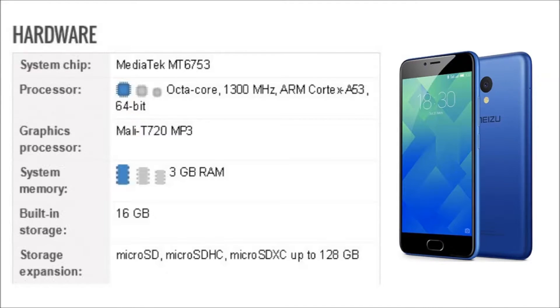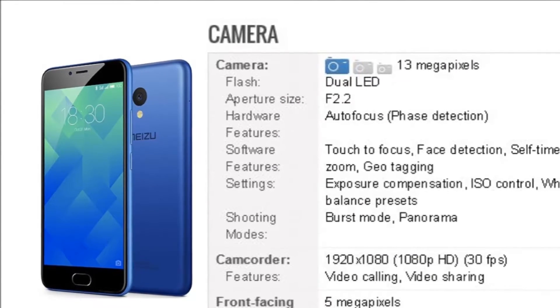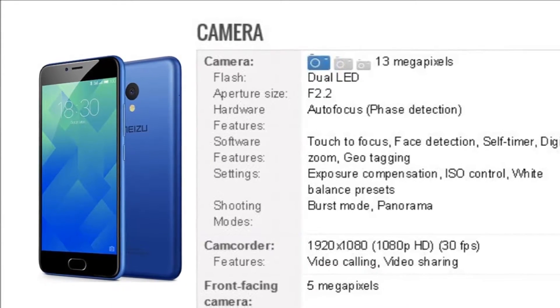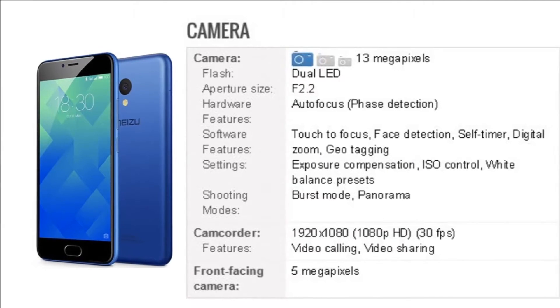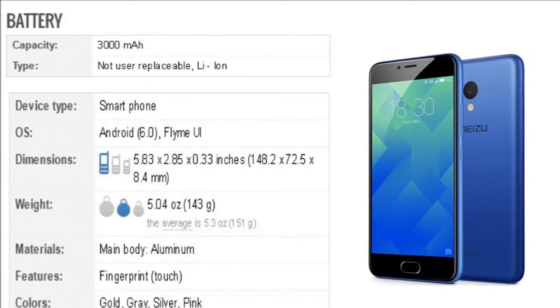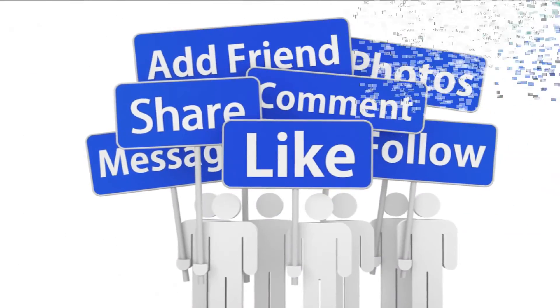The phone packs 16 GB of internal storage that can be expanded up to 128 GB. As far as the cameras are concerned, the phone packs a 13-megapixel primary camera on the rear and a 5-megapixel front-shooter for selfies. The phone runs Android 6.0 and is powered by a 3000 mAh battery.